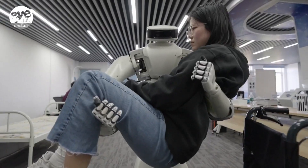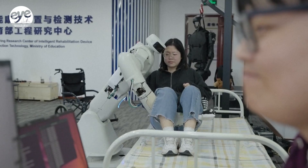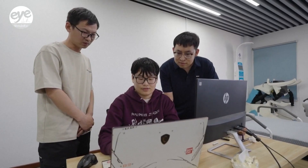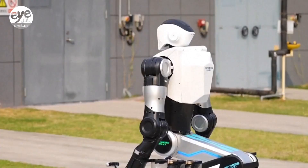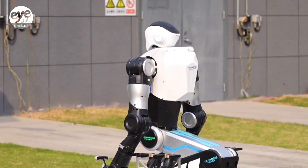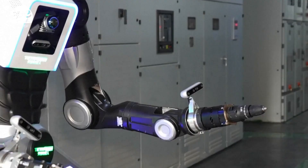Our next step is to better integrate touch and vision, enabling better interaction with people while ensuring safety. According to a recent industry report, China's humanoid robot sector is expected to be valued at more than 1.14 billion U.S. dollars by the end of the year, accounting for half of the global market share.